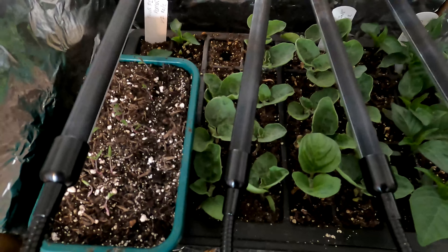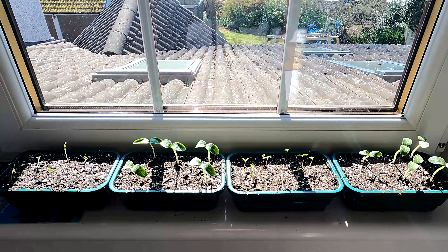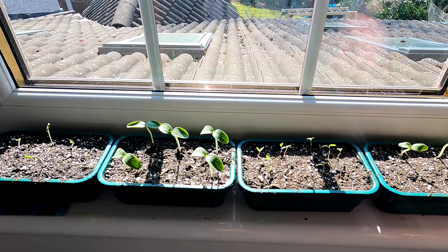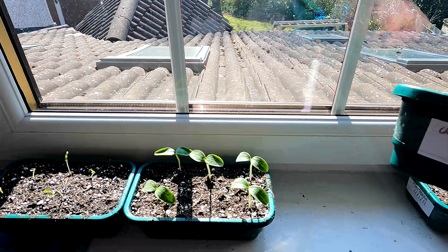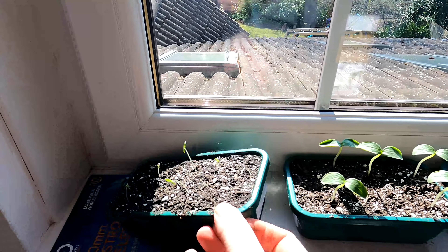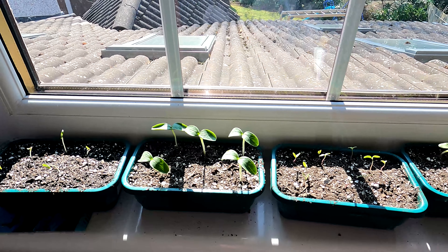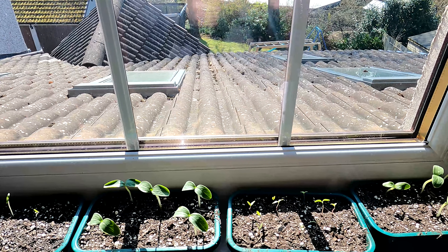This little tray here was only just moved up yesterday — those are some Sun Gold tomatoes that have only just germinated, so they're going to be under the lights. One quick thing before we go upstairs: on the windowsill here, which gets the best sun throughout the day, we've just put these out. We've got cucumbers here — these ones are Mini Munch. We've got some Crimson Crush tomatoes. These ones are the Carmen cucumbers. And these ones over here are more tomatoes — Brad's Atomic Grape. These have only just germinated and will be shortly potted on into individual pots and moved under the main grow lights.